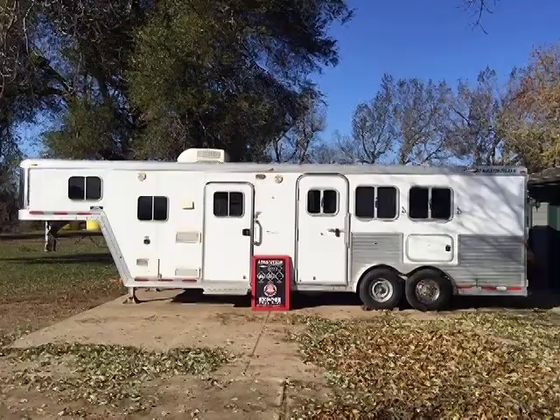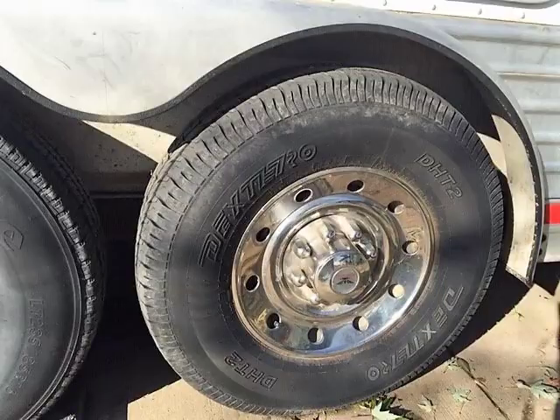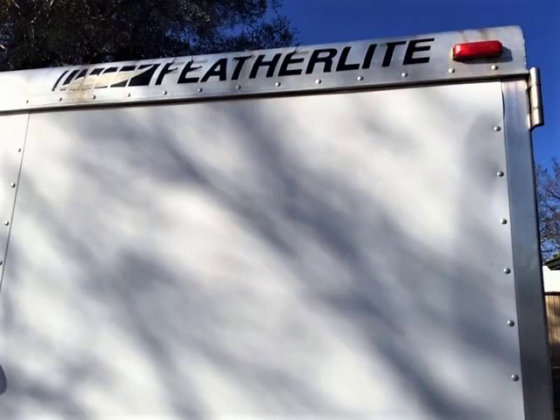Here we have a 2005 Featherlite horse trailer in Revolo, South Dakota. This 32-foot three-horse trailer has good rubber and has been well maintained.